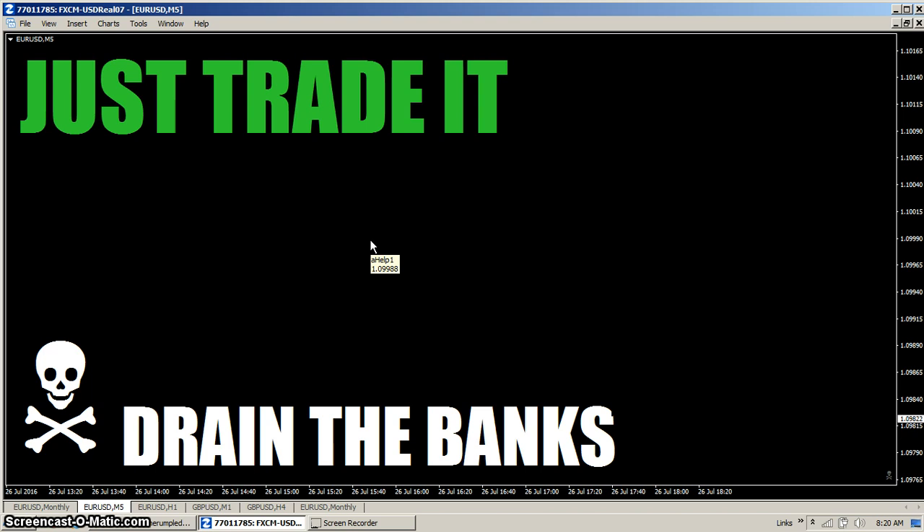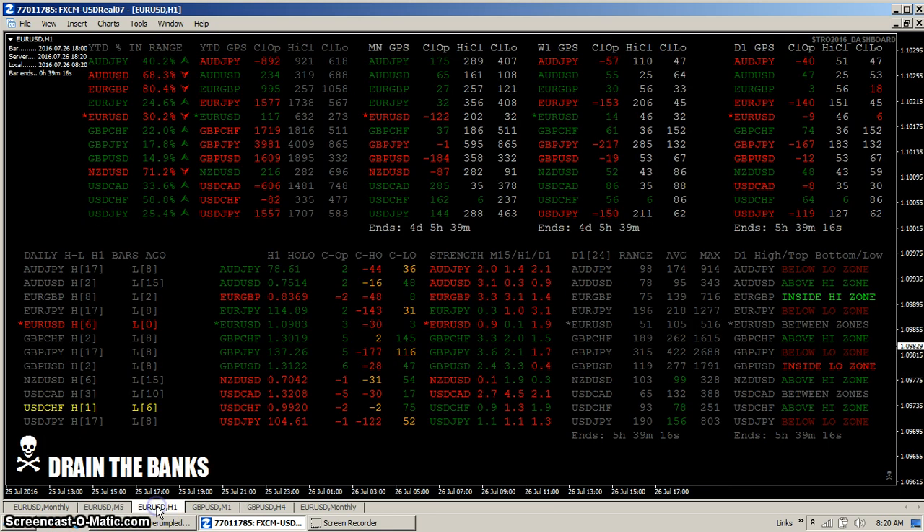Once you take the trade, all bets are on and you just have to see what happens. Either the market smiles upon you and you grab some profit, or you have to save as much of your stake as you can and take a loss. Let's take a look at the dashboard.